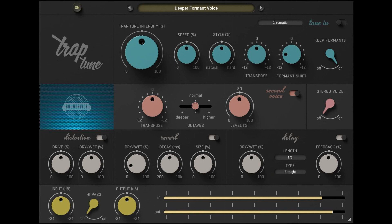The core of TrapTune is the tune-in section. For some, TrapTune's intensity may be the only knob they will use, and they would maybe add a second voice. But many will fall in love with TrapTune's reverb, distortion, and delay effects that not only make this effect unique, but also give endless options on how to make your track sound different than any other. You will never sound like someone else, unless you really want to.